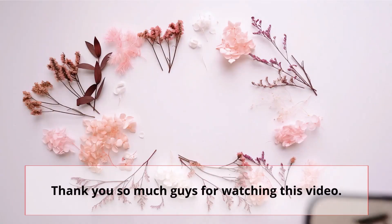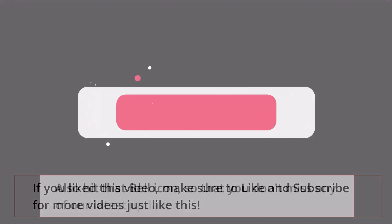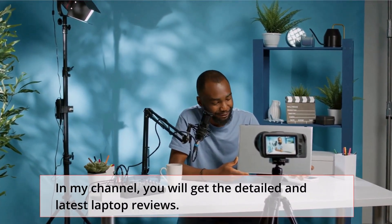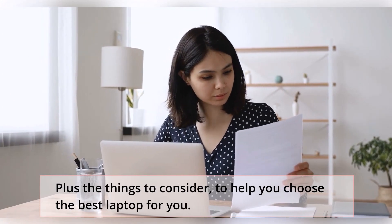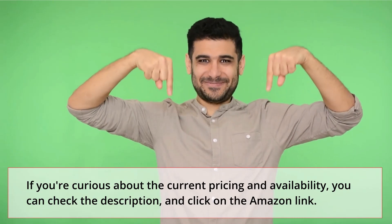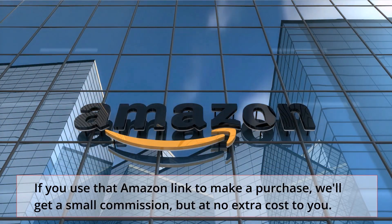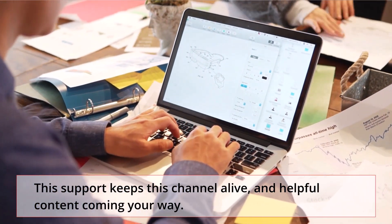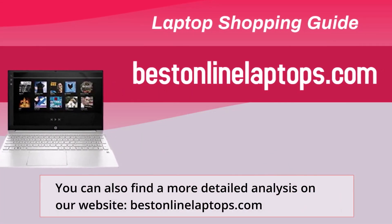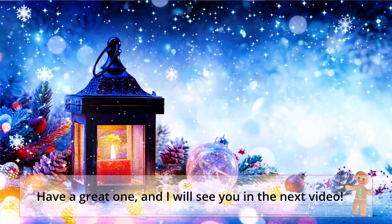Thank you so much for watching this video. If you liked it, make sure to like and subscribe for more videos just like this, and hit that bell icon so you don't miss any of our latest updates. On this channel, you'll get detailed and latest laptop reviews, plus things to consider to help you choose the best laptop for you. For current pricing and availability, check the description and click on the Amazon link — if you use that link to make a purchase, we'll get a small commission at no extra cost to you. This support keeps the channel alive and helpful content coming your way. You can also find a more detailed analysis on our website, bestinlinelaptops.com. Let me know your thoughts in the comments below — have a great one, and I'll see you in the next video.